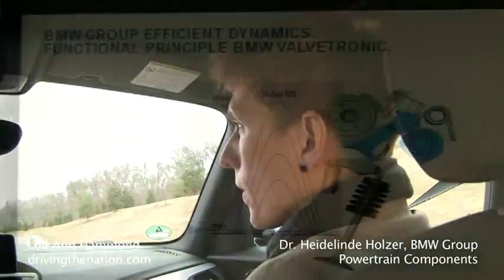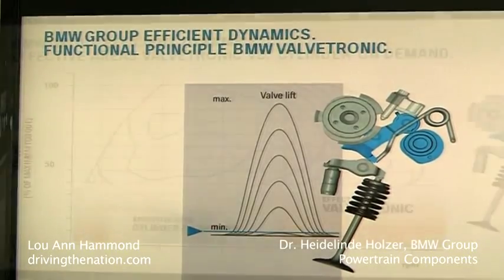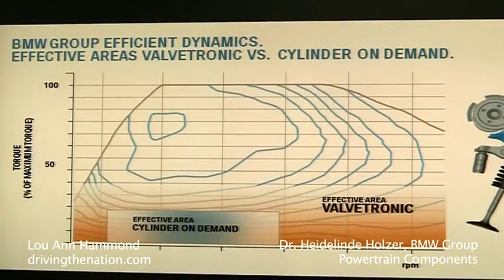The Valvetronic system varies the intake valve lift continuously depending on load and speed. You can also use it at cold starts and acceleration modes, and not only as cylinder on demand at constant speed.